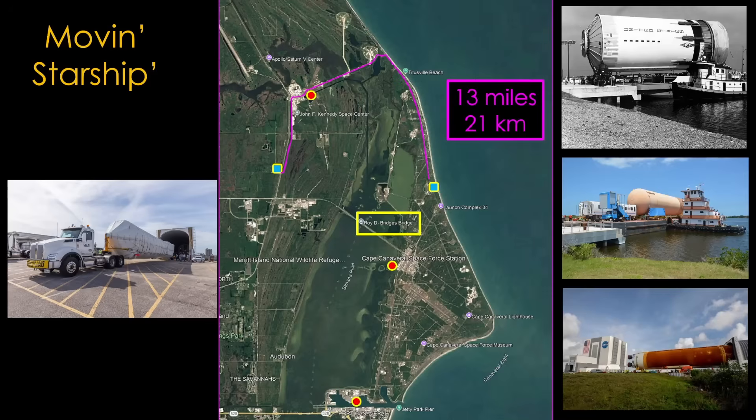That seems like a long distance, but New Glenn uses a similar route plus additional sections in red, making their route 23 miles or 36 kilometers in length.